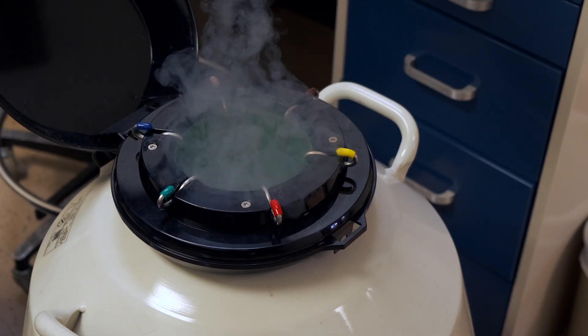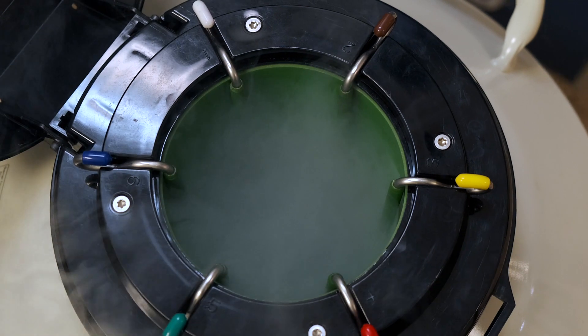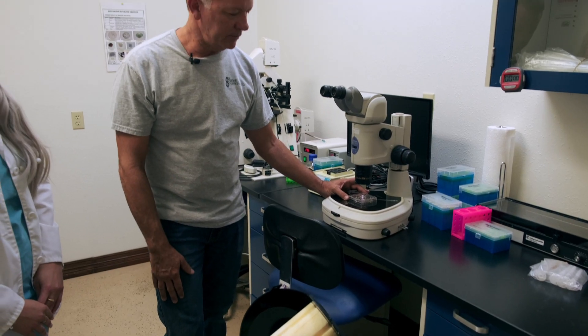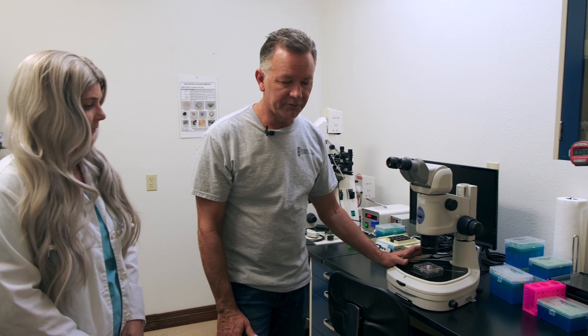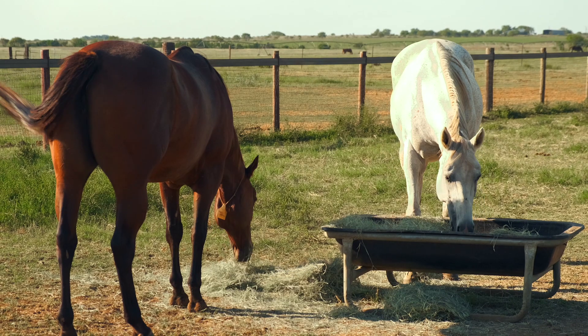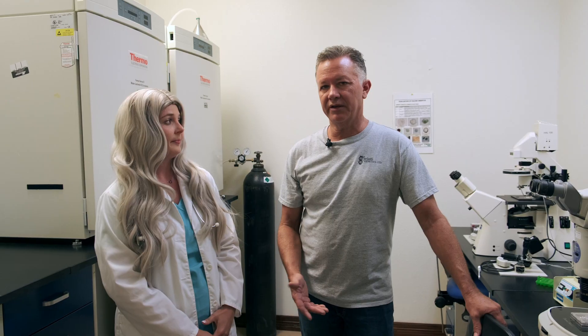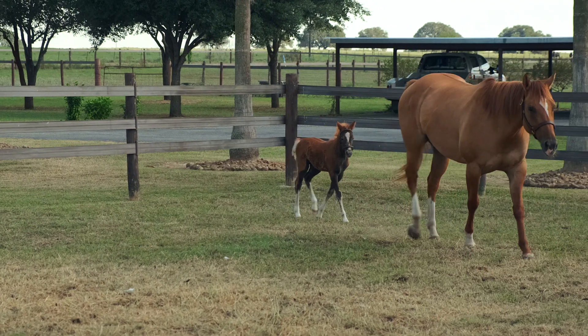We take the embryos out of the shipping container, then place them in the special media — the same media that Sean prepared — and in five to ten minutes they're ready to transfer into the recipient mare, the surrogate mother. That's so fast — five minutes! The protocol they developed to freeze the embryo is very special and unique. It's very important because you get high pregnancy rates and high birth rates too. They are the best in the world at doing this.